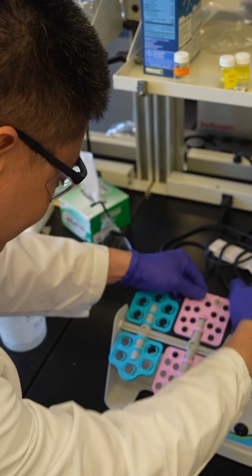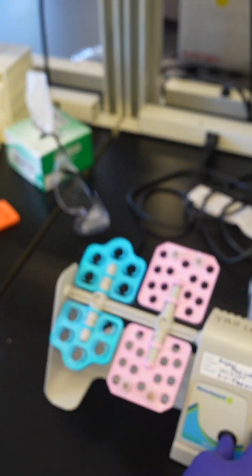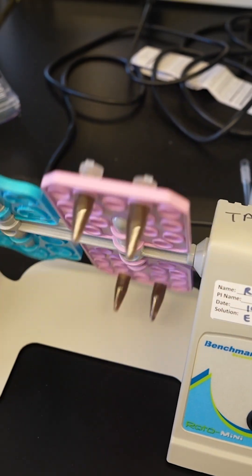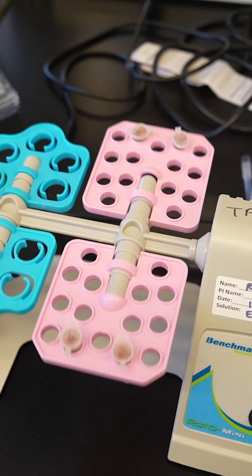My lab has been working on non-invasive methods based on plasma or urine samples to detect neurodegenerative diseases and cancer. Then the MicroGelFox Foundation contacted my lab because we have developed this type of technology. They would like to see whether our technology is suitable for early detection of Parkinson's disease.